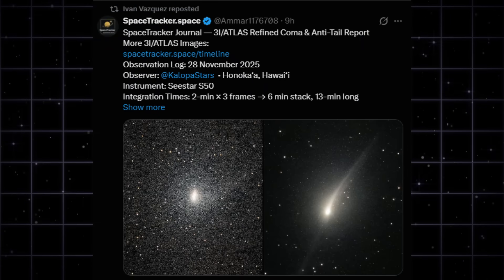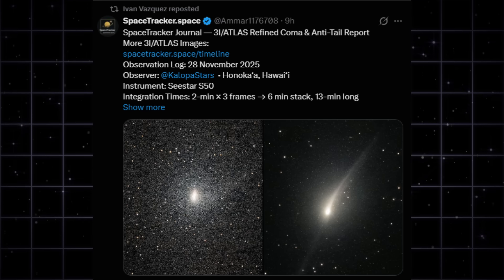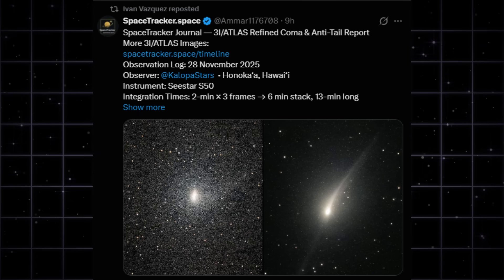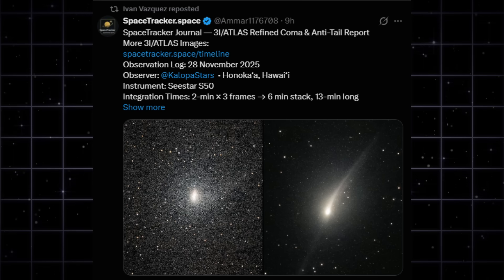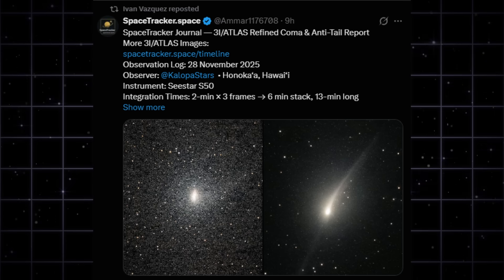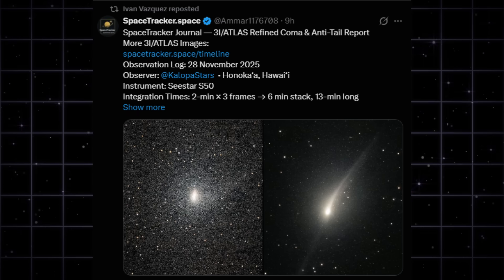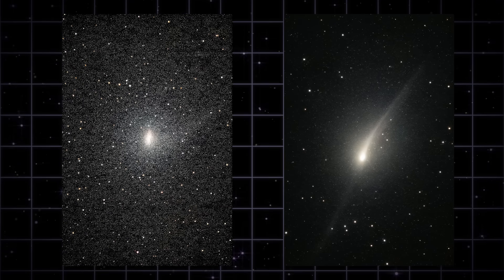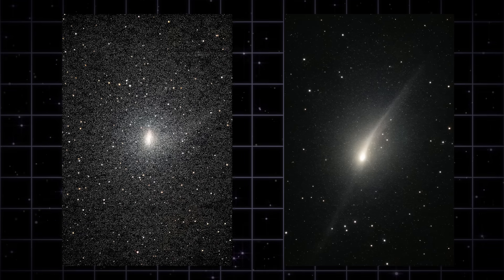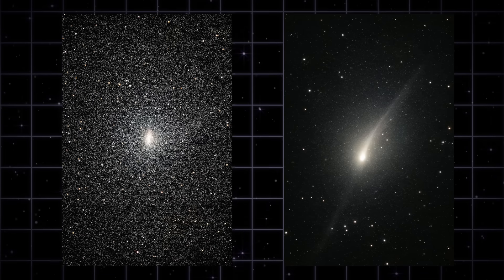The latest Hawaii sequence from Kalopa Stars was processed into a refined 10x zoom, and the structure that comes out is nothing like the earlier images from this month. On the left, you can see how dense the inner coma actually is — no breakup signatures, no secondary peaks, just a clean concentrated center. The directed emission becomes impossible to ignore: the anti-tail stretches out in a straight, focused line, thin, coherent, and far more stable than what dust physics alone should produce. Importantly, these images were pulled from modest equipment — a C-star S-50 with short integration times — and still the geometry stays sharp. If the source was chaotic, the structure wouldn't survive this kind of zoom. But it does. That's the part nobody can explain yet.